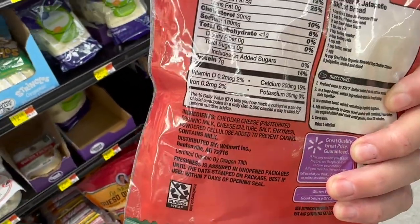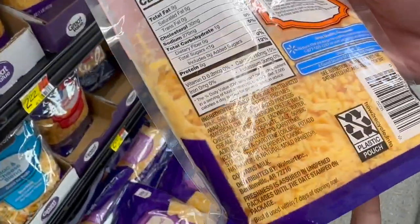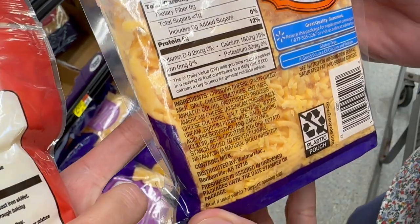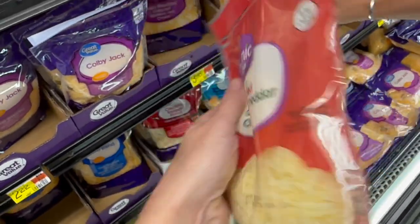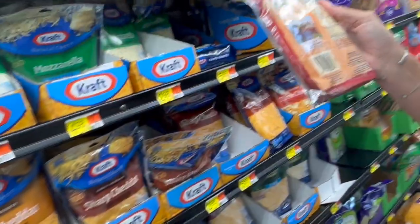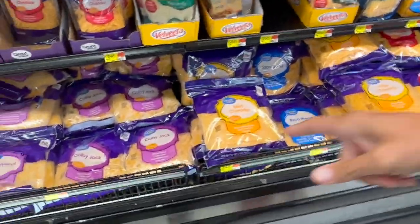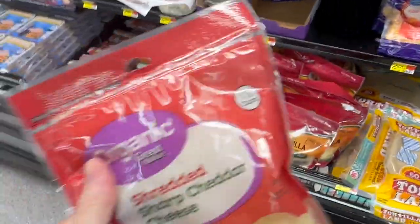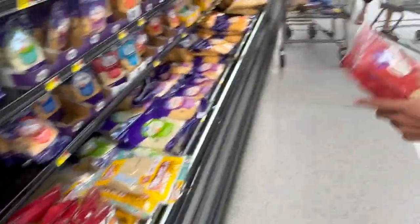We're not completely opposed to carrageenan, but we do try to avoid it if at all possible. Right now the only shredded cheese we can find without it at this Walmart is the organic Great Value shredded sharp cheddar. Also beware of potato starch — it's really not easy. You'll find one without carrageenan or potato starch and it'll have carob gum. There's one brand in a very large bag with a little lady on it, but it doesn't cook well and gets real clumpy, so we just do the best we can.